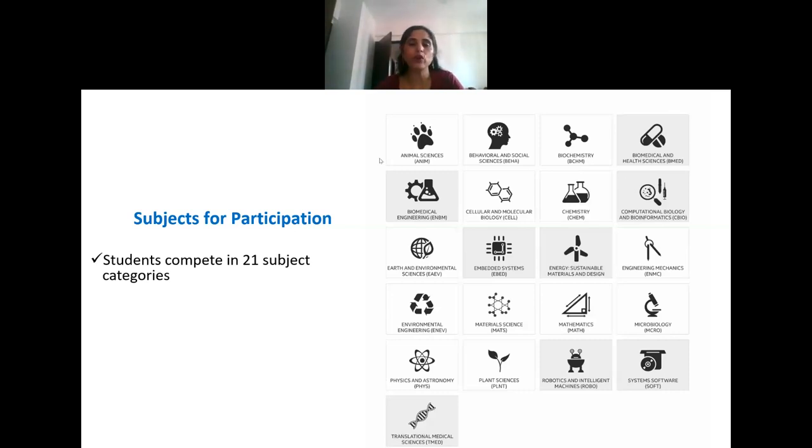Environmental science is an interdisciplinary science — there is a lot you can do in it. The category is so vast that if you look into any aspect of the environment, it comprises both our abiotic as well as biotic environment.